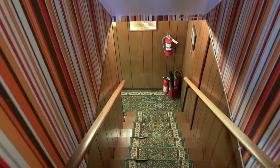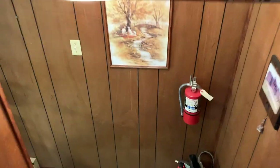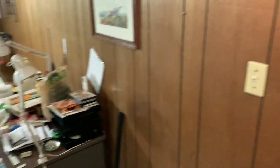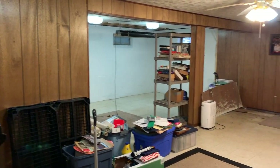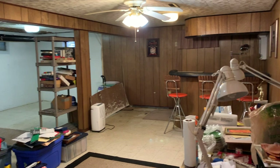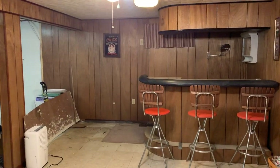Let's take a look at the basement with the attractive 70s era wallpaper as you go down the stairs. This has been used for many years for recreational purposes. As you see, there is a bar at the end and lots of space for a pool table, large screen TV, etc.